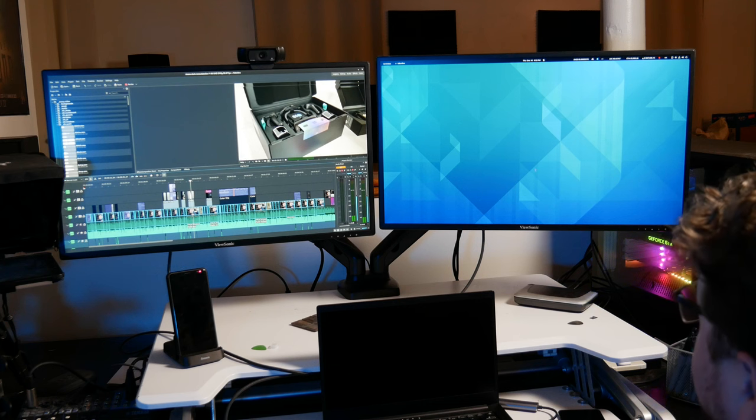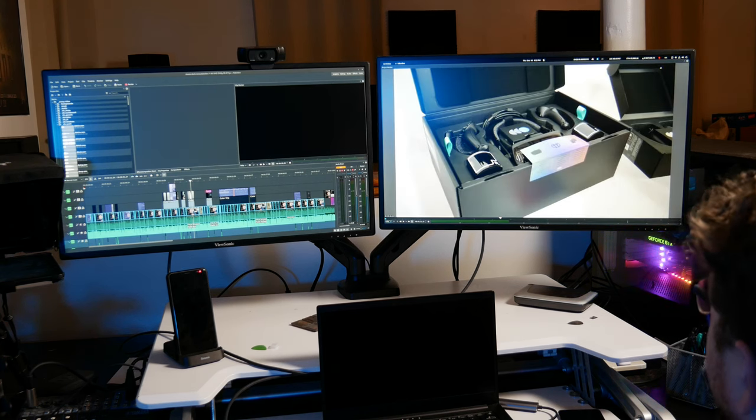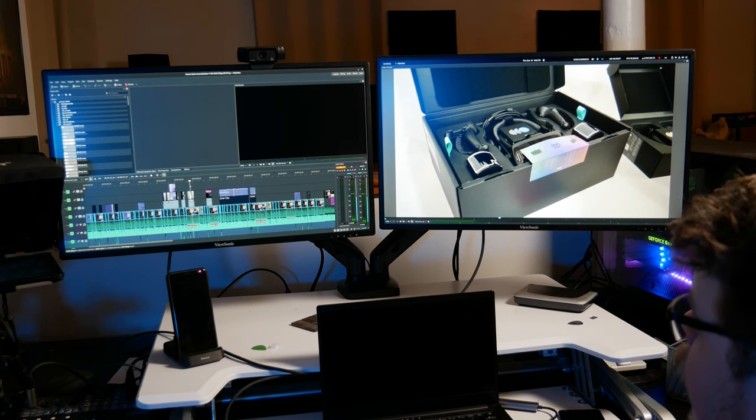So how do you configure Kdenlive to use your screen as the project monitor? Well, you can just click and drag the project monitor window and move it to your second screen. It really is that simple. Once it's on the second screen, you can either manually align it to the dimensions of your monitor, or you can double click the image to have it become full screen.